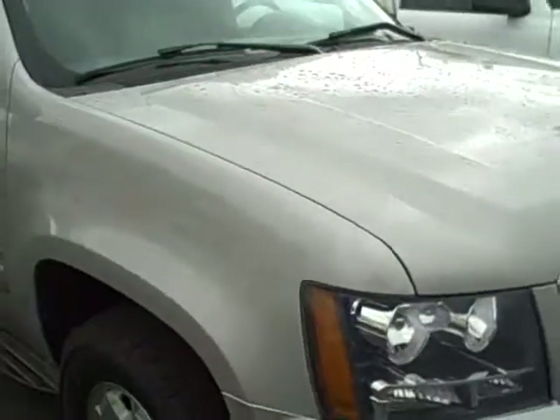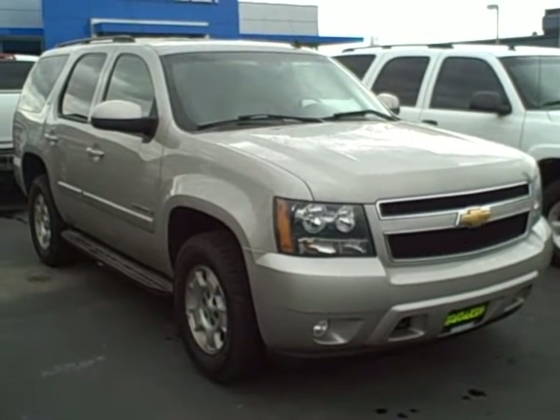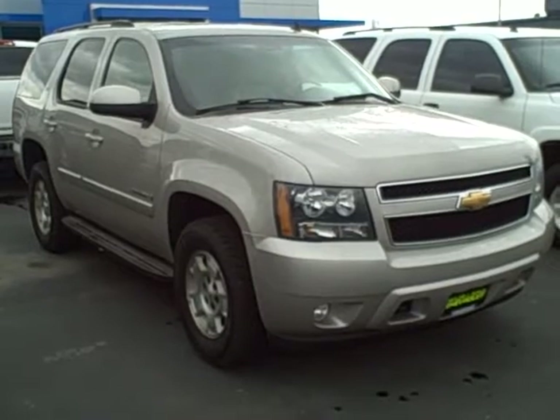You can view this Tahoe and all of our inventory online at tschevy.com, or call us at 800-866-2138 and ask for the sales department. Thanks for looking.